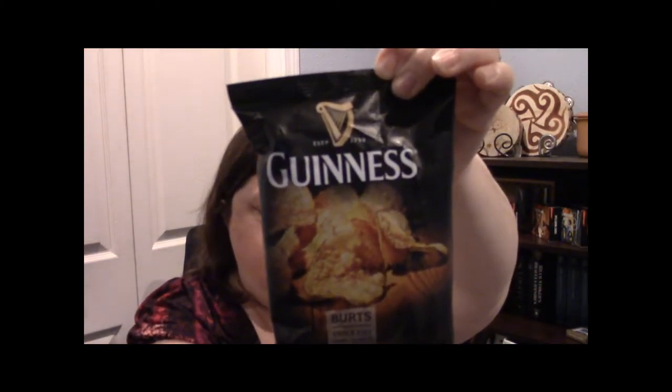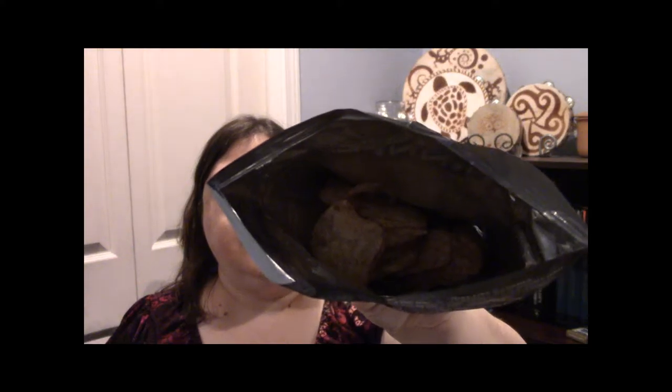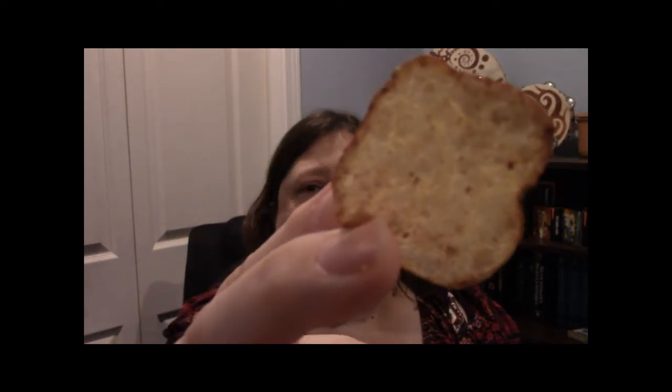Next let's do our last chip, which are the Guinness potato chips mentioned in the intro card. These are Burt's thick cut hand cooked potato chips, so I think these will be a kettle style chip. Opening them up — they look completely different from the beer flavored chips I got at Cost Plus World Market. These actually look like they have some sort of seasoning on the outside, which could be the Guinness. Pulling one out — this one has a lot of it on it, so I hope that's seasoning. Let's give it a taste.